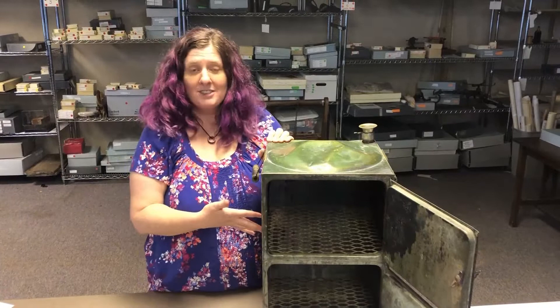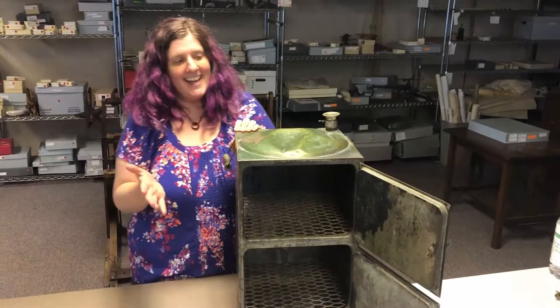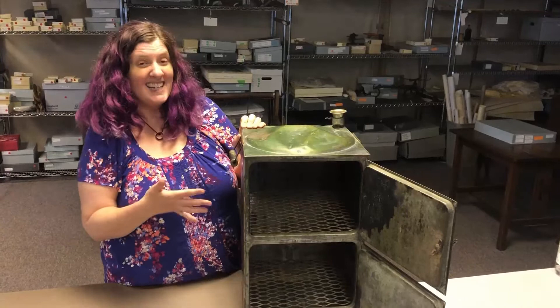When I started doing research about this, all these videos wound up coming up online and they were all of men who were really excited about having this cooker. I saw one gentleman cooking hot dogs and another gentleman who steamed a whole ham — so even 100 years after this was made, people are still using it.